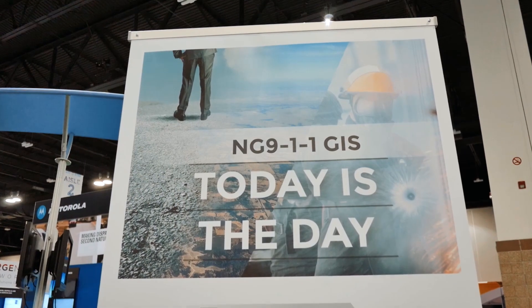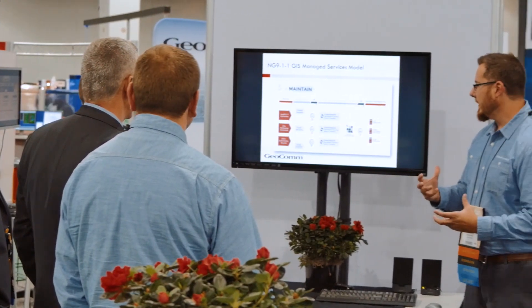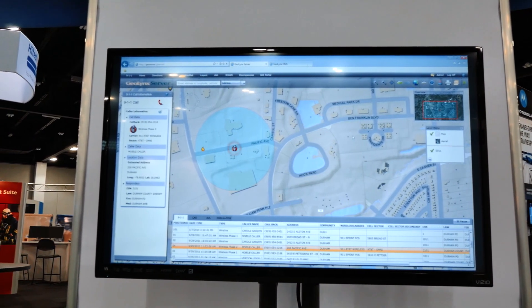Today is the day. It is time to understand the readiness of your GIS data for next generation 911. Depending on your readiness level, preparing for the rollout of an NG911 system in your region or state may take a long time. You can shorten that time by preparing your GIS data today.